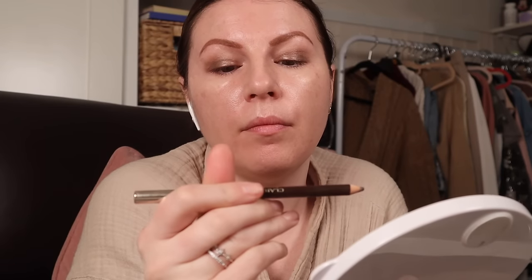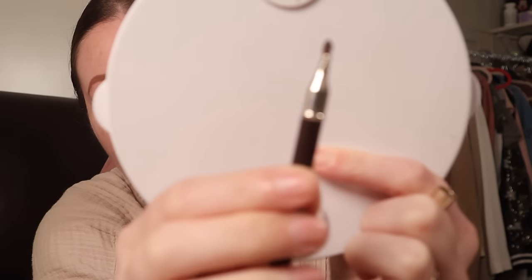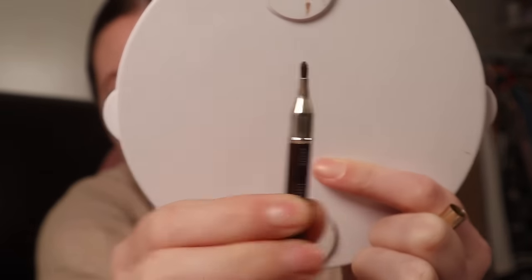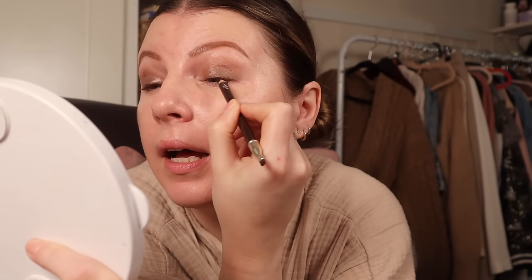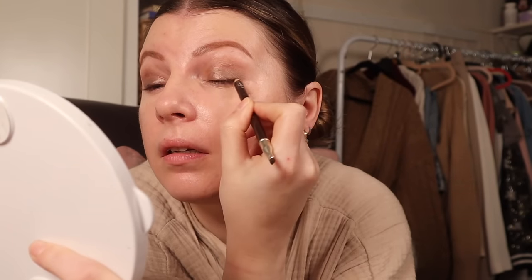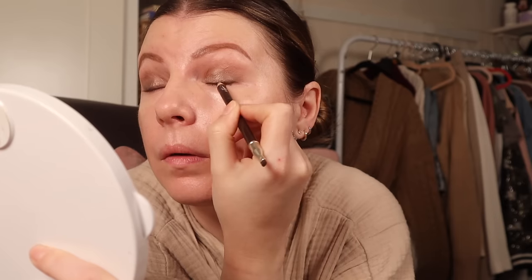I've had this for a million years — this is the Clarins crayon in Intense Brown, which has rubbed off the label a bit. I really like it anyway, but it's got this handy little brush on the end for smudging. I'm just going to put it on the outer edge of my lash line — not very much at all — and then smudge it.